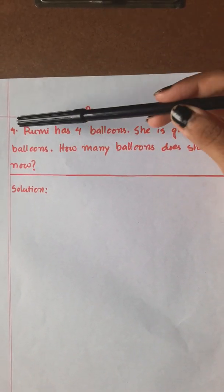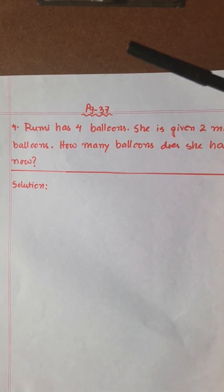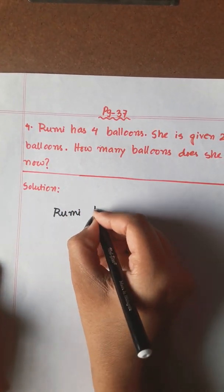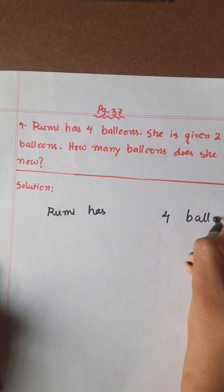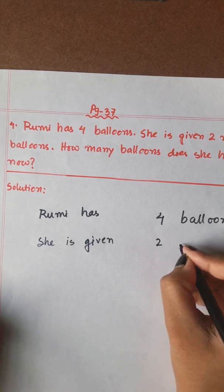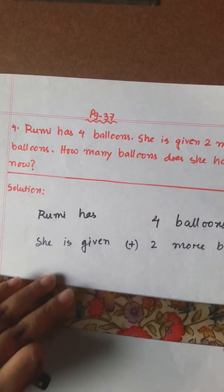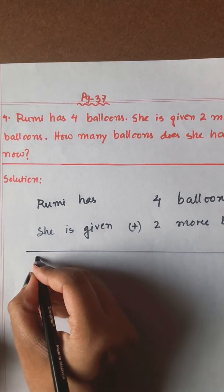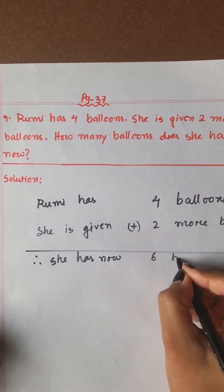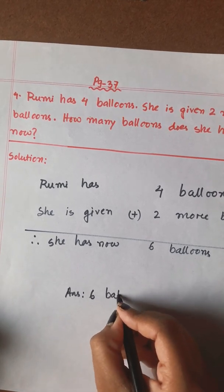Our next math is page number 37, number 4. Rumi has 4 balloons. She is given 2 more balloons. How many balloons does she have now? So we can write: Rumi has 4 balloons, plus 2 more. Therefore she has now 4 plus 2 equals 6 balloons. So the answer is 6 balloons.